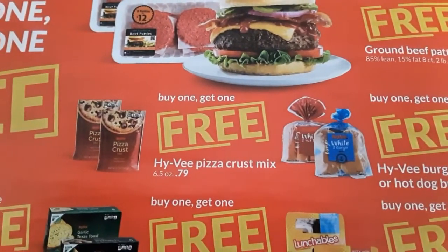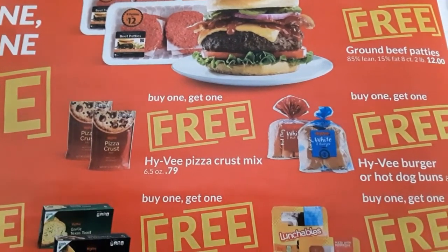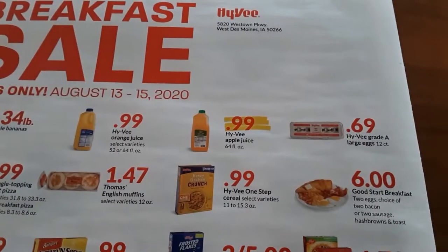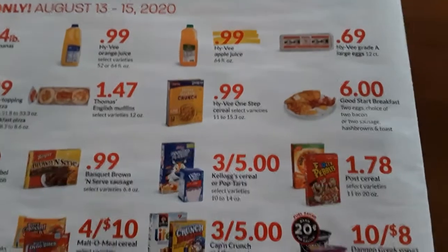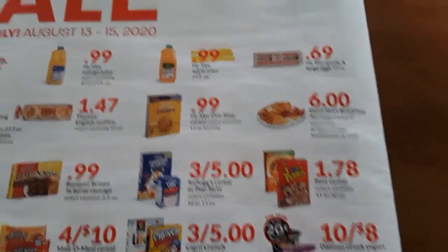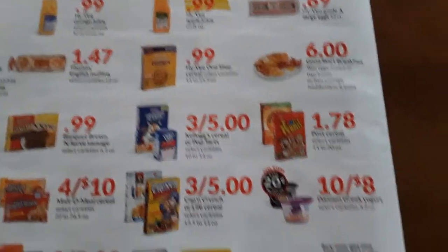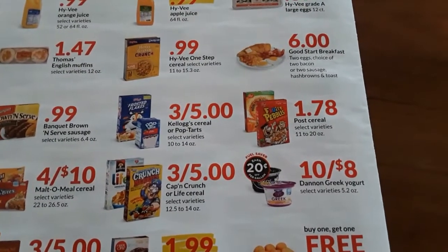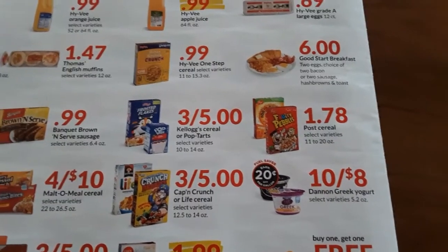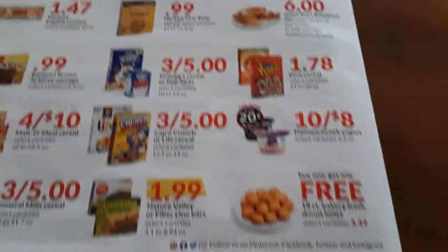The pizza crust is a good stock-up item — $0.79, buy one get one free. You can make your own pizzas. On the back of this flyer is a three-day breakfast sale. I'm hoping to find some good deals here. Last time I bought that orange juice for $0.99, I just put it in the freezer. I'm going to check online for coupons to go along with these deals, add them to my cart, and then shop from there. I do have a paper coupon for the granola bars — $1 off two boxes.